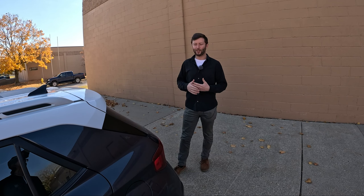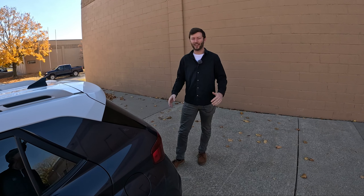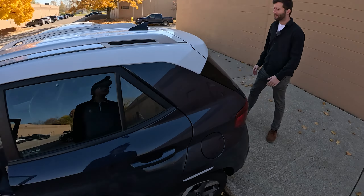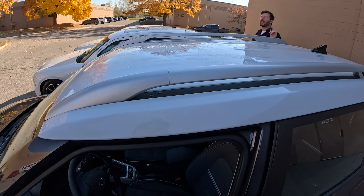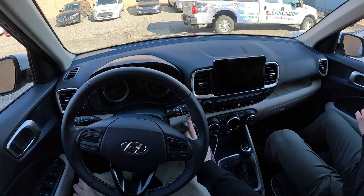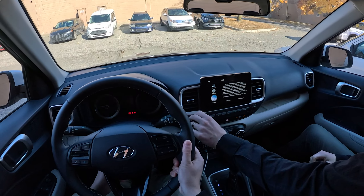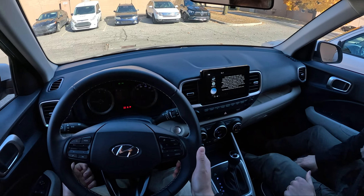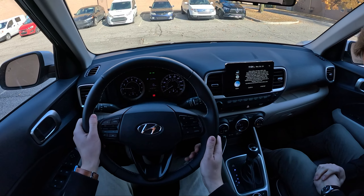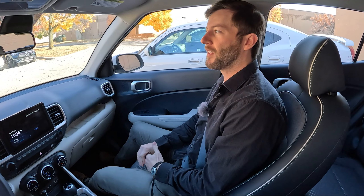With the way everything's sort of Lego-y, tough, durable, simple — you just feel like you hop in, press the start button, and go. Everything's working, it's tight inside. Just a car. I couldn't believe the amount of standard features in the Limited trim of the Venue for twenty-three thousand dollars.